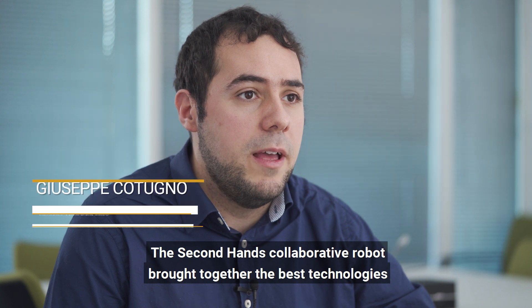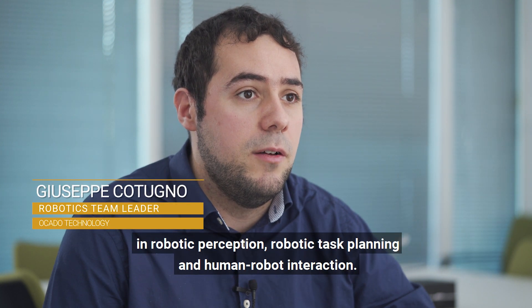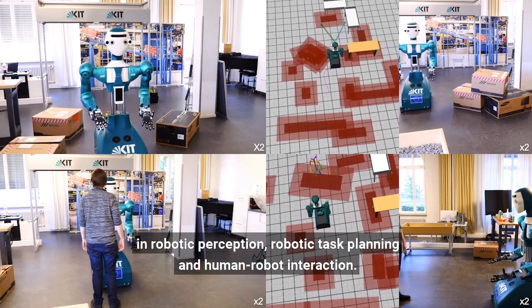The Second Hands collaborative robot brought together the best technologies in robotic perception, robotic task planning and human-robot interaction.